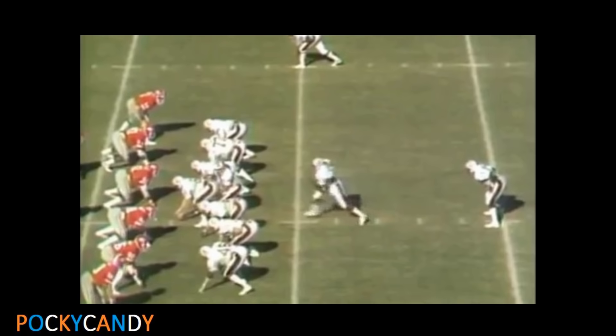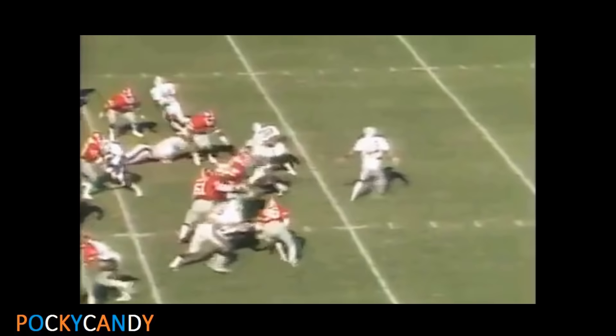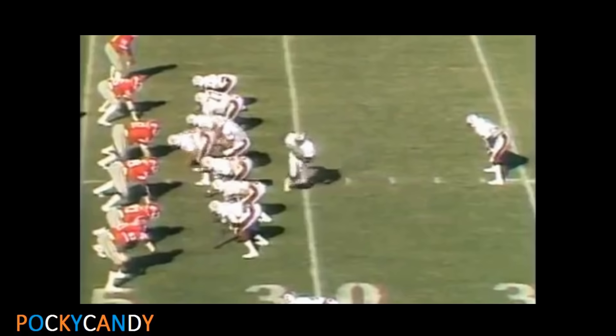Third down and a yard — handed off to George Rogers, he breaks it big, goes down to the Georgia 44-yard line over the left side. Jeff Hips, the safety man, got him — but Hips doesn't make the play, George has got it. They send West in motion, give it to Rogers, and George is loose on the sideline. Rogers — George spinning — he's across the 30, they'll mark him at the Georgia 27.